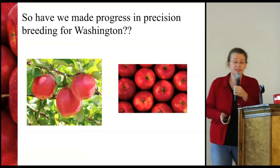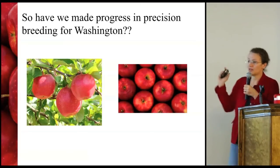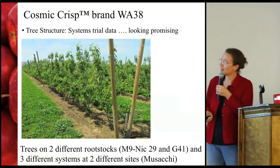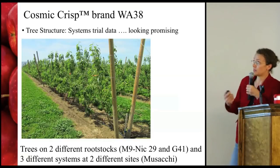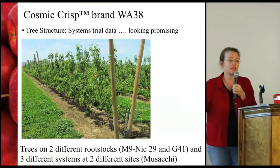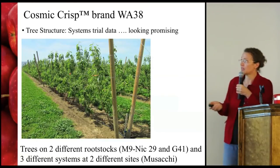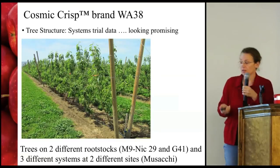So have we made any progress in this precision breeding for Washington? Yes — I hope you'll agree. I'm going to talk about Cosmic Crisp, or WA38, specifically in terms of how it fits into those categories I listed at the beginning as essential for a new variety. First, the tree structure: the systems trial is looking promising, and we're getting a whole load of data on that.